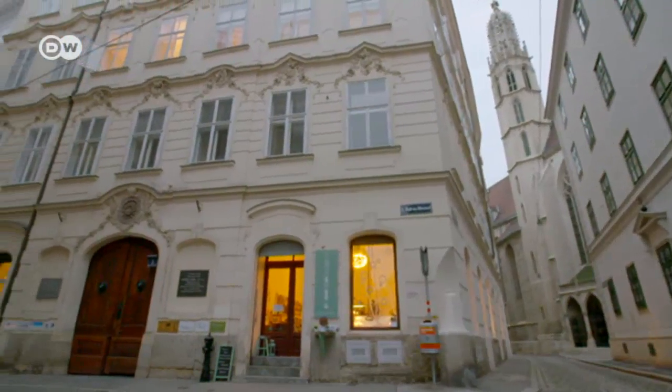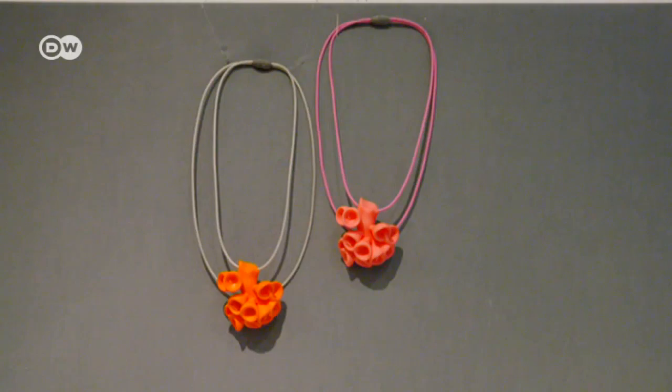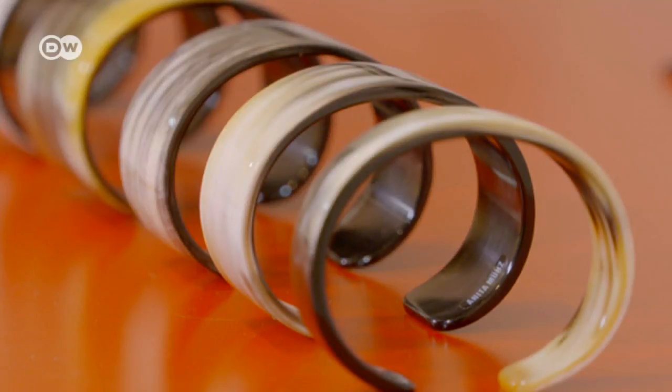I work a lot with classic forms of jewelry, but I also try to break with them — sometimes ironically — so that they throw people for a loop. During the Viennese Jewelry Days, the artists are showcasing their designs in various places across the city. Their pieces range from necklaces from a 3D printer to bracelets made from horn.